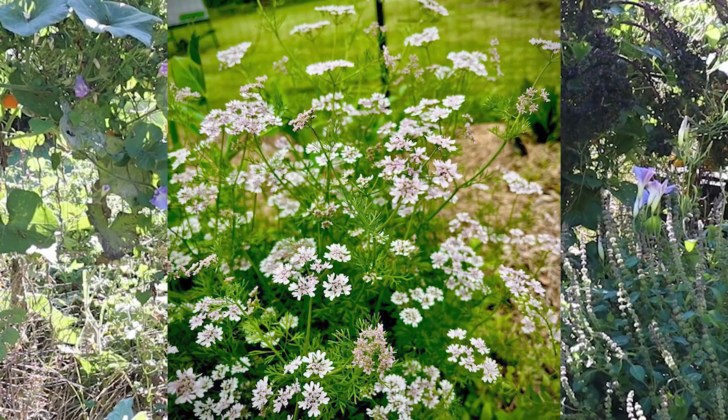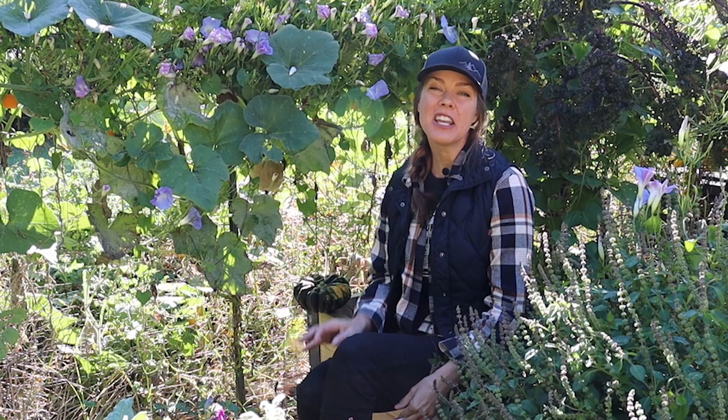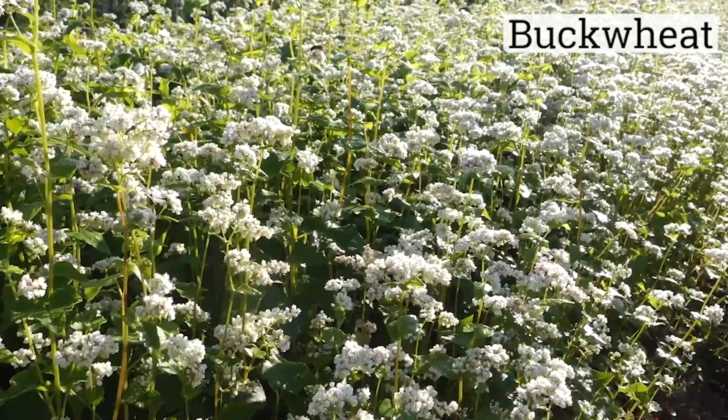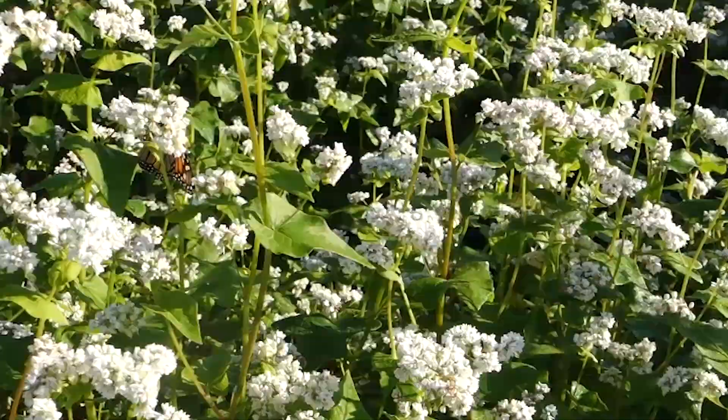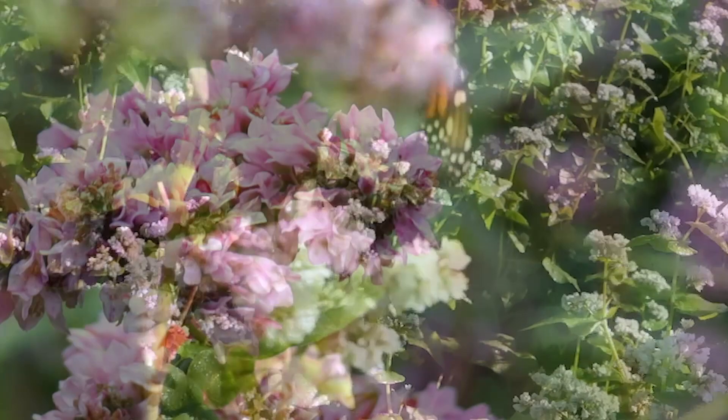I grew dwarf lemon cilantro for the first time this past spring, and while it wasn't my favorite for eating, the flower power was amazing. Now you likely have heard me rave about the benefits of buckwheat as a cover crop, but the blooms alone make buckwheat worth growing. An incredibly valuable insectary species, butterflies and bees flock to buckwheat blooms, as do many insect predators. And it comes in pink too — try rose red soba if you want a little more of a color punch.